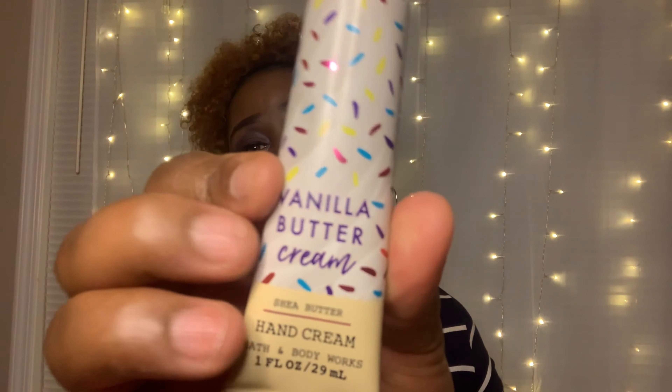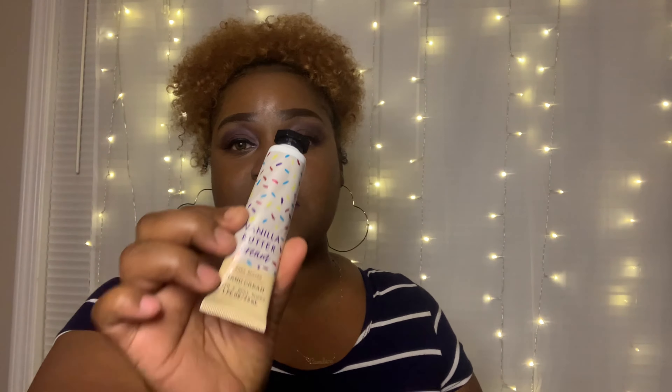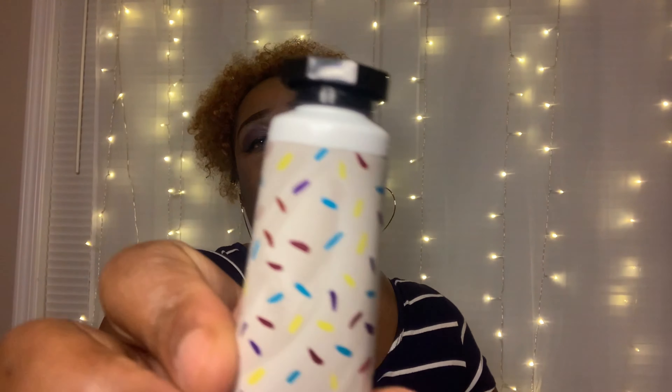I also have some items from Bath and Body Works that I keep in this purse. This one is a vanilla buttercream shea butter hand cream, and it smells just like it sounds — vanilla buttercream. This is definitely a favorite.